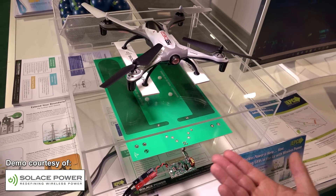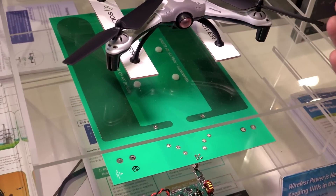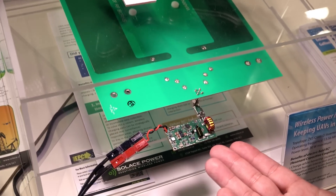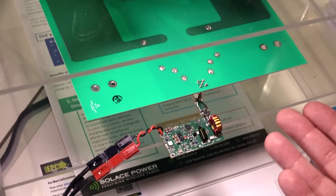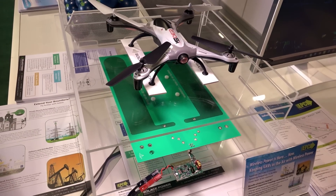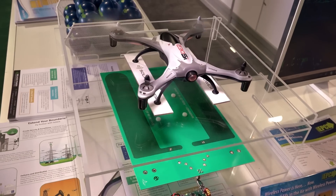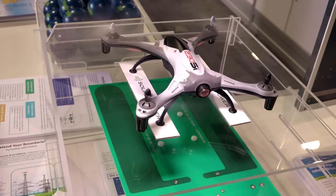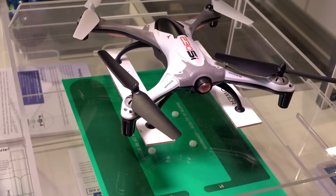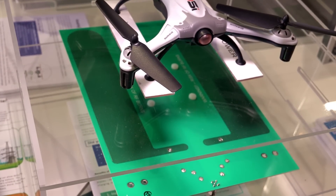Here we have another example of wireless power being implemented in an e-field based wireless charging system for a drone. This one was made by Solace Power, and you can see this very small amplifier is capable of operating up to 30 watts and switching at 13.5 MHz and charging the drone. As you can see, this drone can maximize its air time because it's able to come back, recharge, and carry on doing more tasks, making it much more useful.